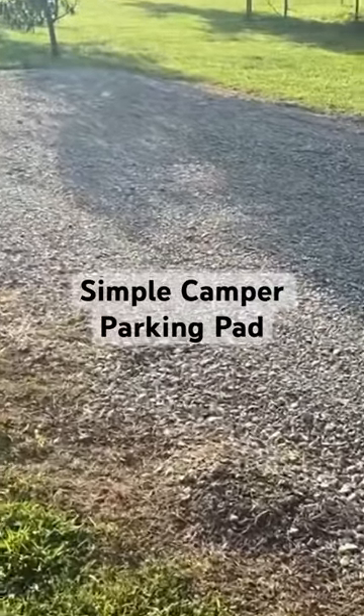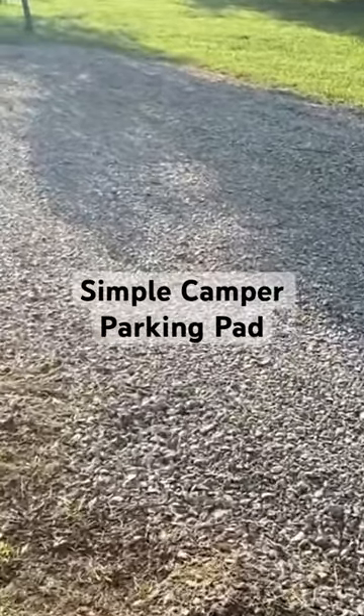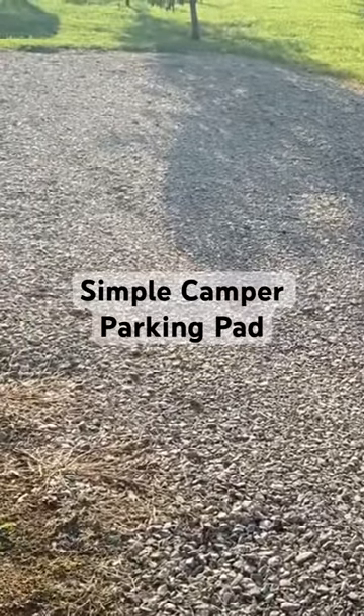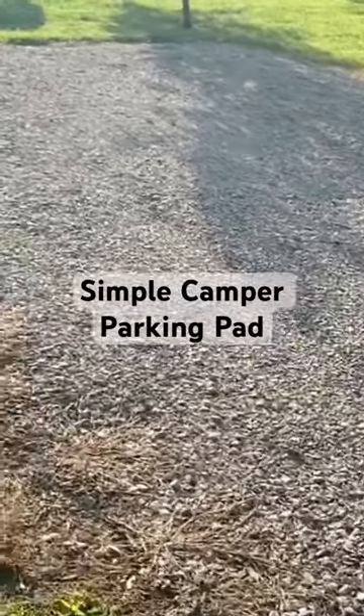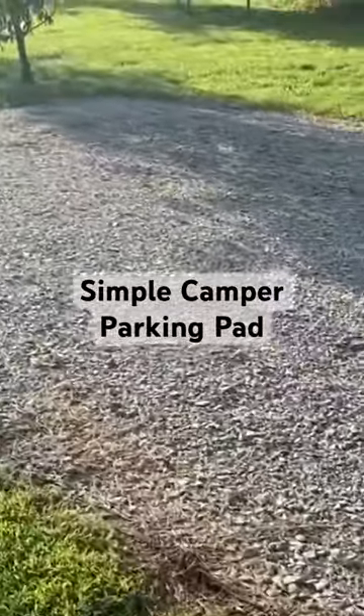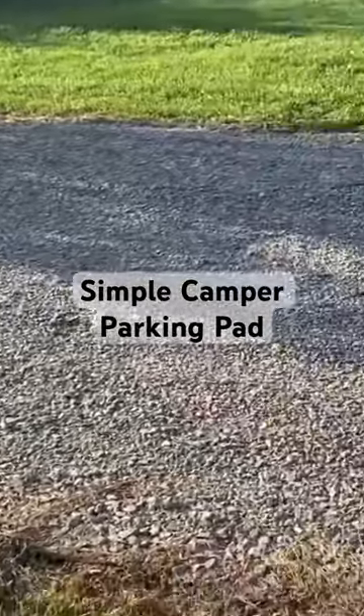We had a landscaper come in and in the back of the lot, he dug out several inches of dirt, leveled it out, took a big load away and put down some landscape fabric, and then brought in a big dump truck load of gravel. He rolled it over, got it nice and packed down and level.